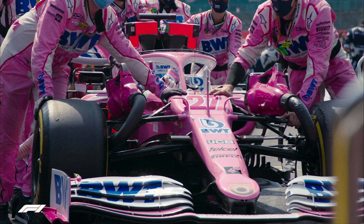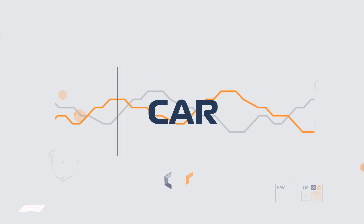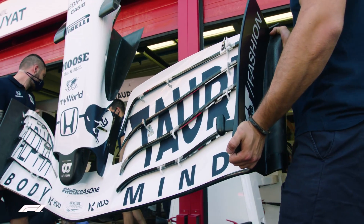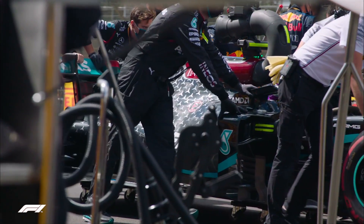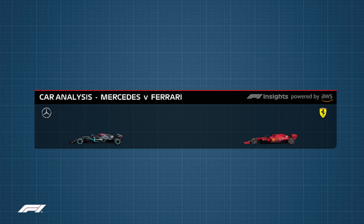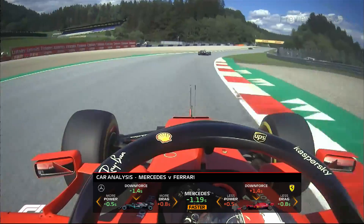But it's not just development that this new data shows. Using another new insight, the car analysis graphic, we can delve right into how teams are finding that performance, where their strengths and weaknesses are, and where some teams have the edge over others. The graphic compares one team's car to another's, shows how much time is being gained or lost due to power, downforce and drag, then adds these up to give a final figure for how much quicker or slower they should be overall.